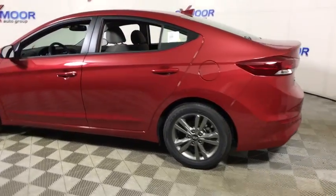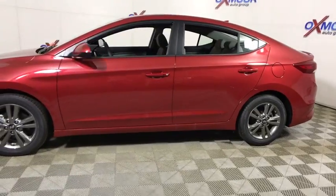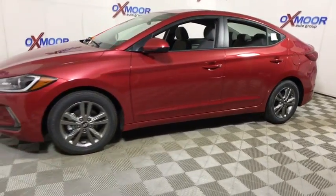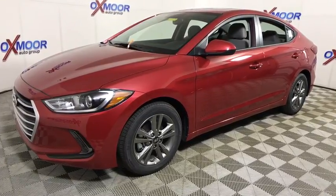2018 Hyundai Elantra. The Elantra boasts the most interior room in its class and gets an exceptional 35 mpg. With its luxurious standard features, the Elantra is an easy choice.